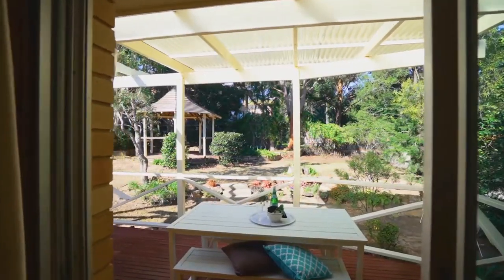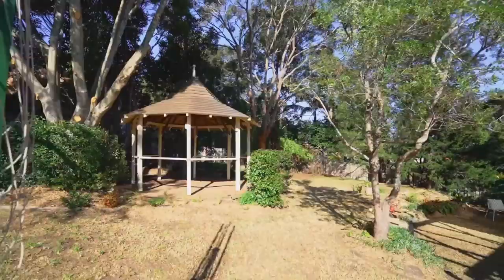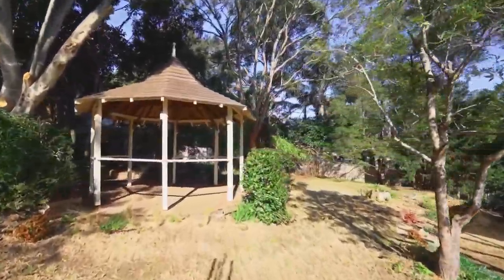For those who prefer being outdoors, you will love the backyard. The backyard is sun-drenched with well-established gardens and has a gazebo for your private getaway.